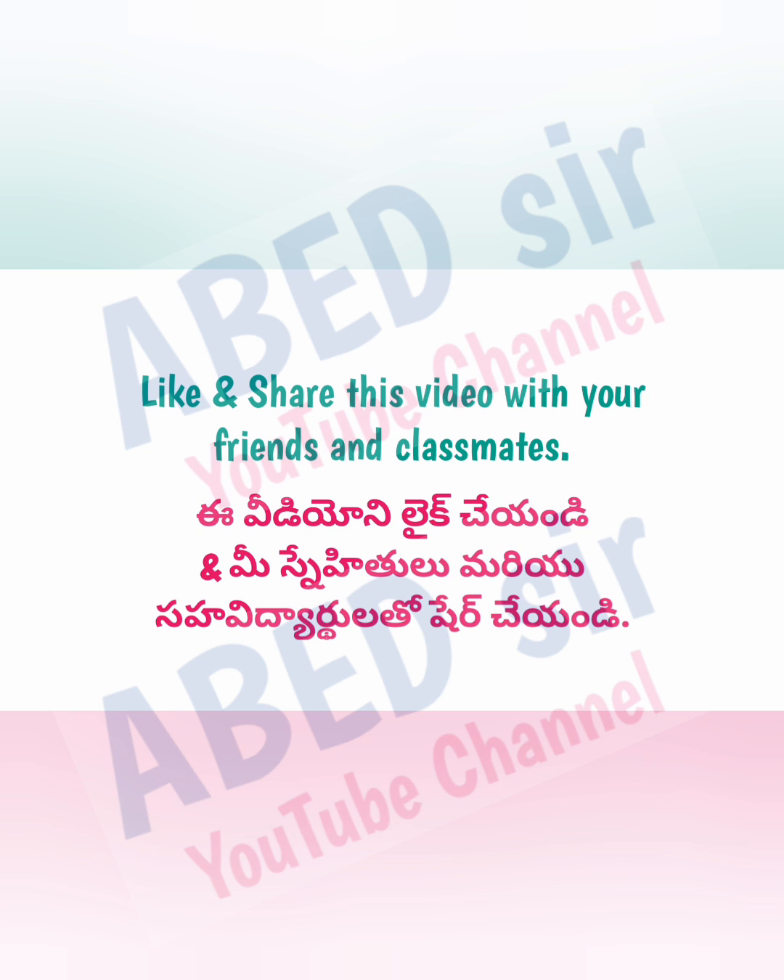The PDF file of this syllabus is available on my Telegram channel. I am providing the link in the description of this video. Check it out — I think it will be useful to you.